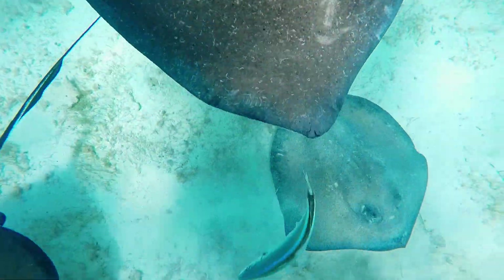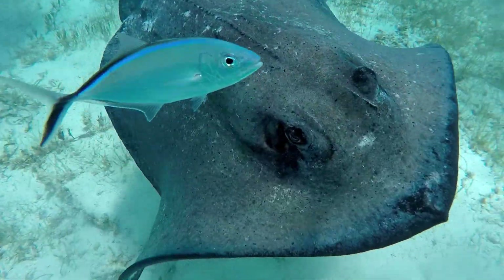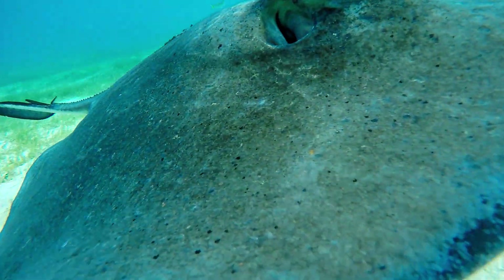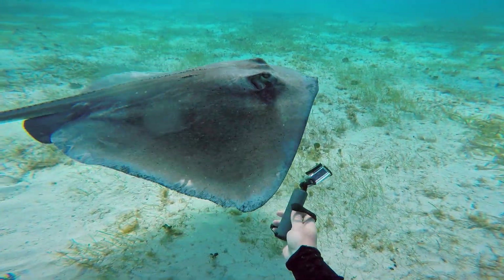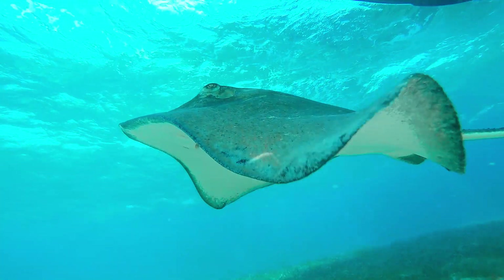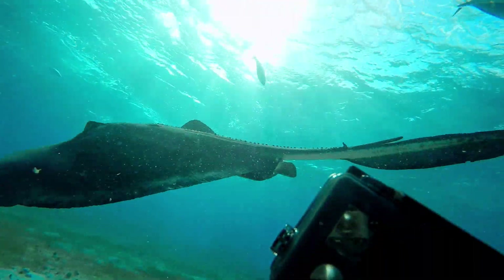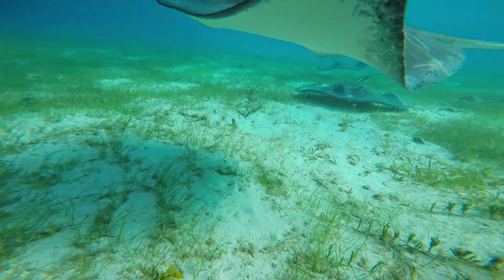But stingrays generally don't want a confrontation. If I stay calm and don't scare them, they won't want to use their barbs. Their eyes are large and well-developed, but eyesight is not their most developed sense. A stingray's gills and mouth are underneath its body, meaning it can't see the food as it eats. More than their eyes, they hunt with their sense of smell, touch, and electro-reception.